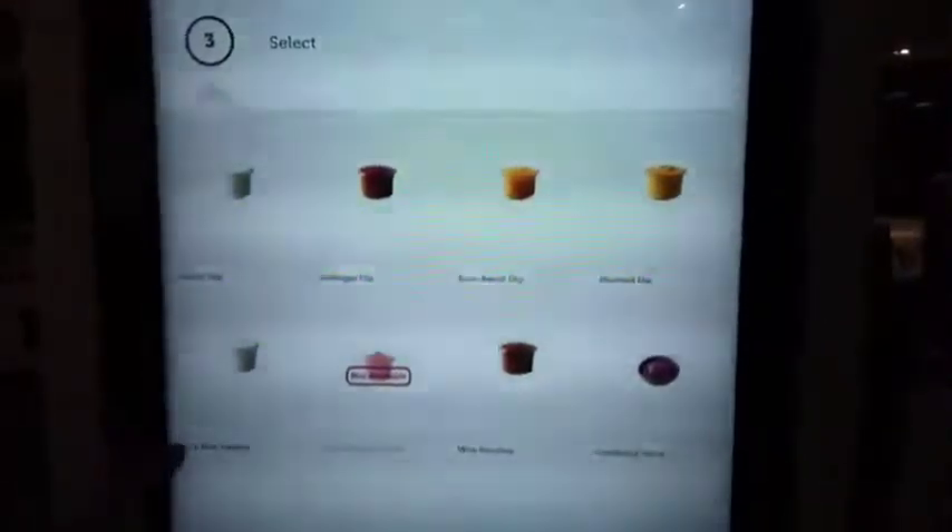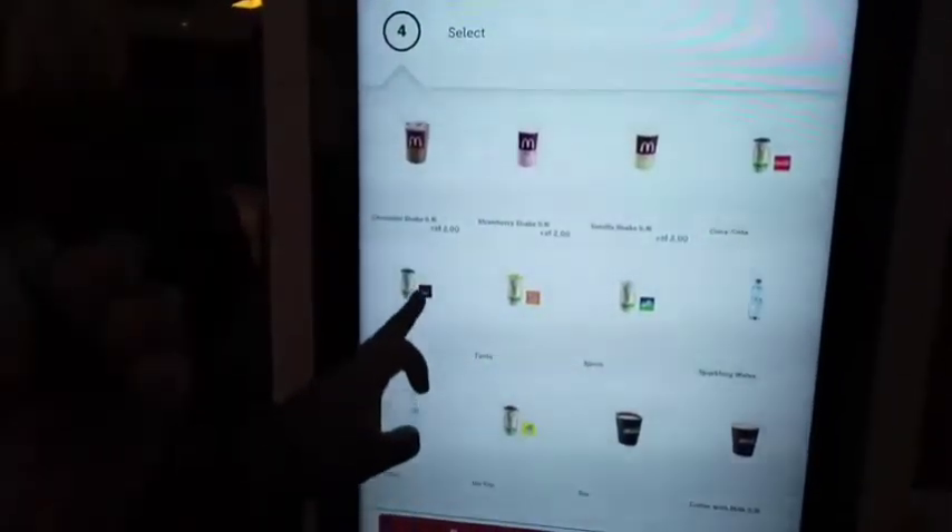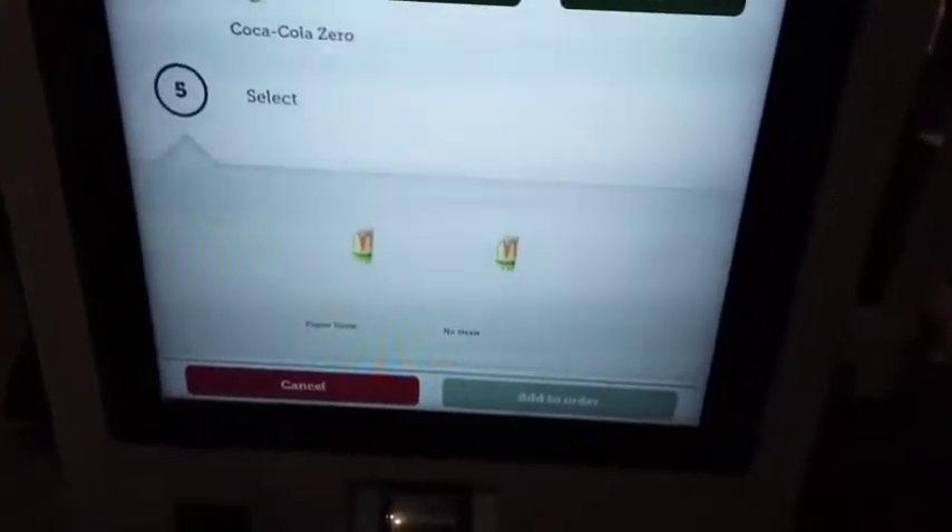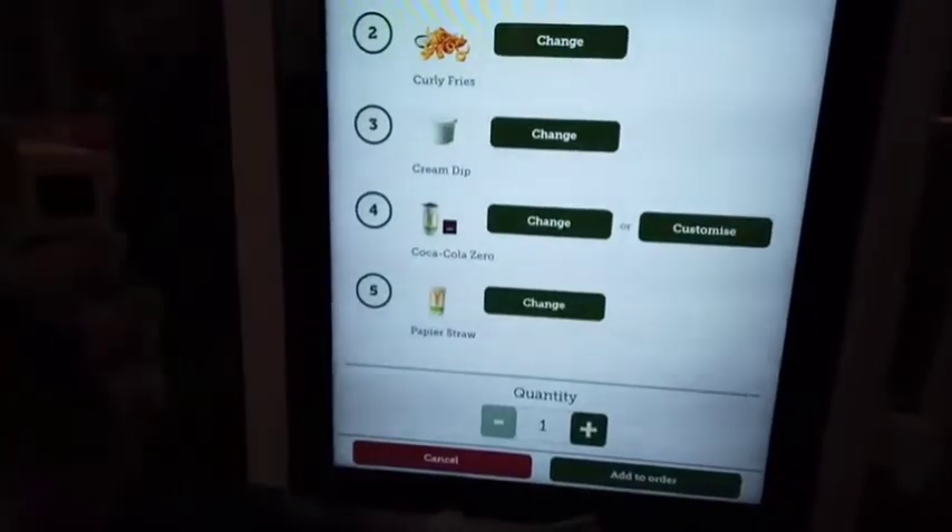I want curly fries because I've already tried regular. Let's try a Cream Dip. And let's do a Coke Zero — they don't have Diet Coke here. They have paper straws, so let's add that to the order.